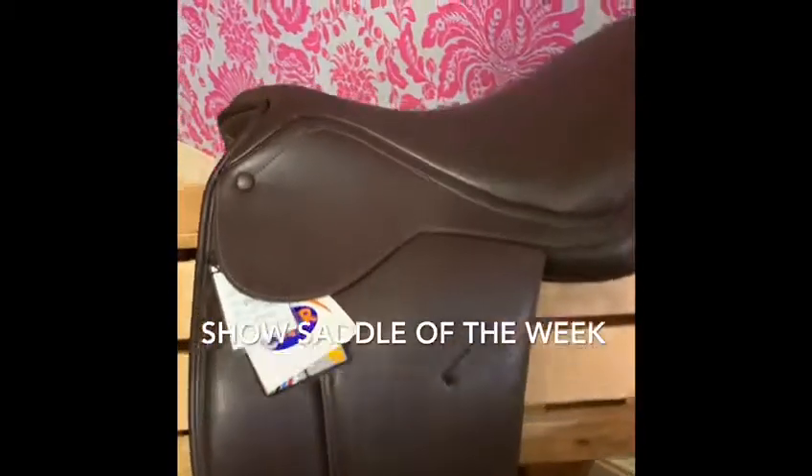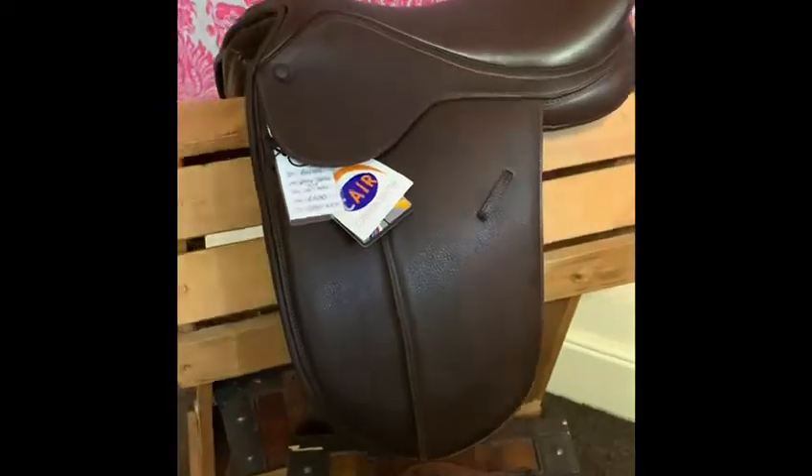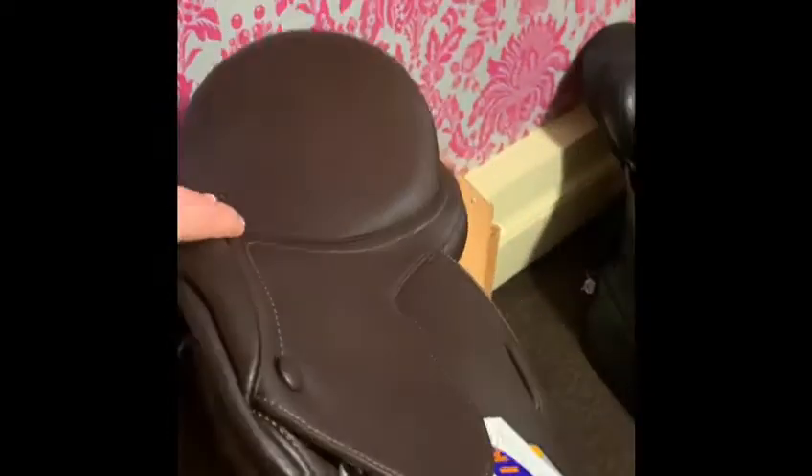Show saddle of the week. We have something quite rare. This is a Bates pony show saddle. It features the Lux leather which is, as you can see, the covered soft leather which is just beautiful. You don't really see these on the market and I don't know why, because they are a stunning saddle.